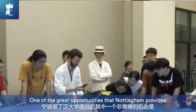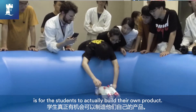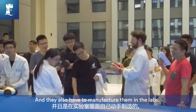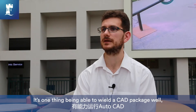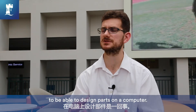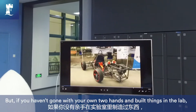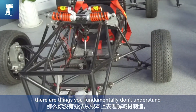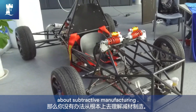One of the great opportunities that Nottingham provides is for students to actually build their own product, and they also have to manufacture them in the labs. It's one thing being able to wield a CAD package well and design parts on a computer, but if you haven't gone with your own two hands and built things in the lab, there are things you fundamentally don't understand about subtractive manufacturing.